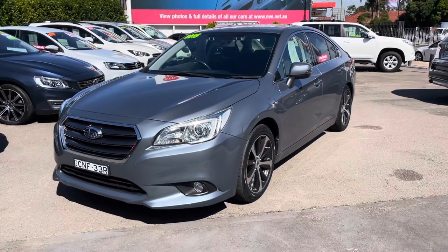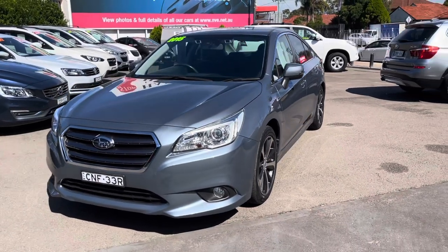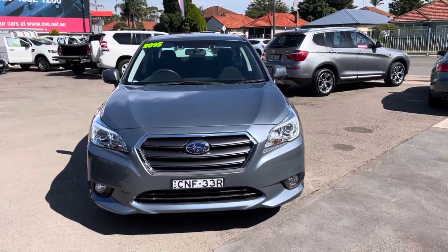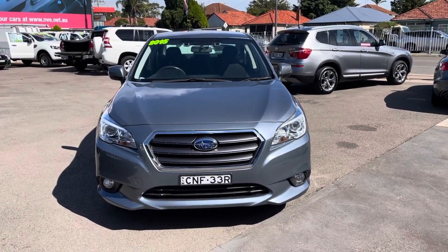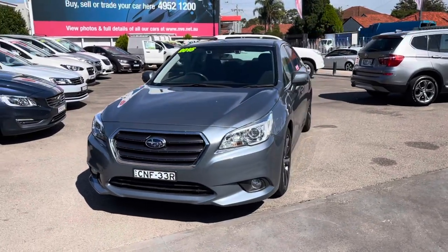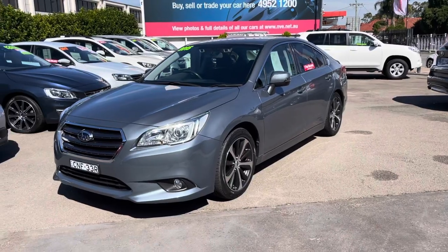Hi guys, Rick from Newcastle Vehicle Exchange here. An absolutely beautiful car has just been traded. This is a locally owned 2015 model Subaru Liberty 2.5i, meaning it's a 2.5 litre four-cylinder. It's an all-wheel drive automatic and it's in absolutely pristine condition.